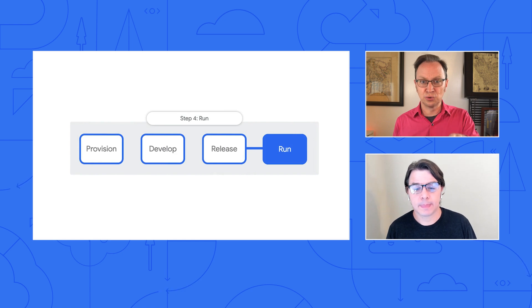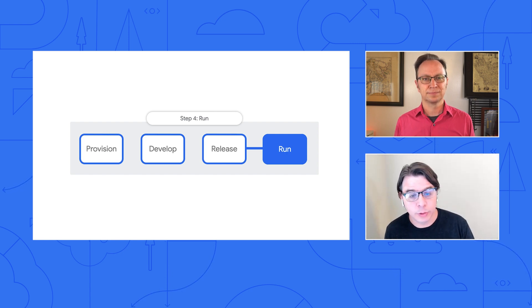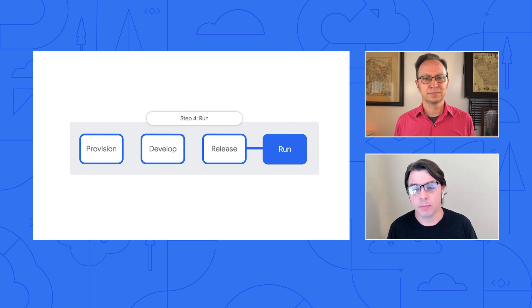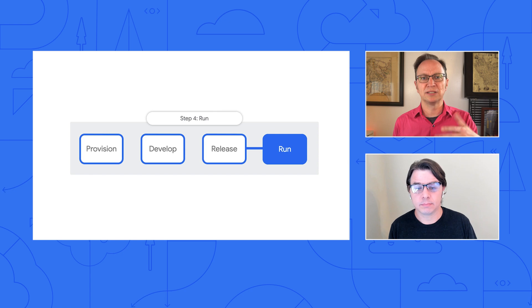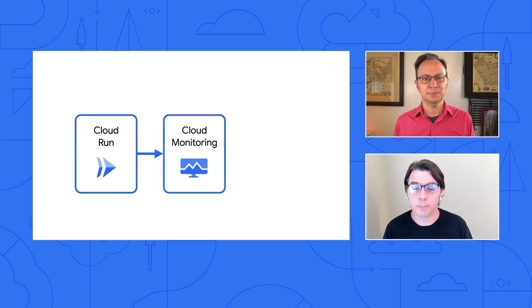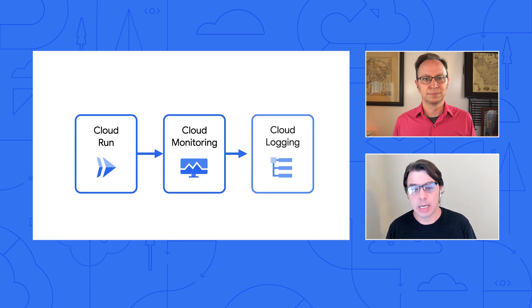And then there's the run step in your diagram. Enterprise applications are often complex and hard to keep running. CTOs know that the business loses money when applications go down — for example, they might lose their ability to talk to customers, to take orders, to charge customers, or employees may be forced to sit idle. CTOs know that complexity is the enemy in this step. One way to reduce complexity is to let your cloud provider handle it. Cloud Run does this by abstracting away the infrastructure, and it's fully integrated with cloud monitoring and cloud logging for an enhanced operator experience.